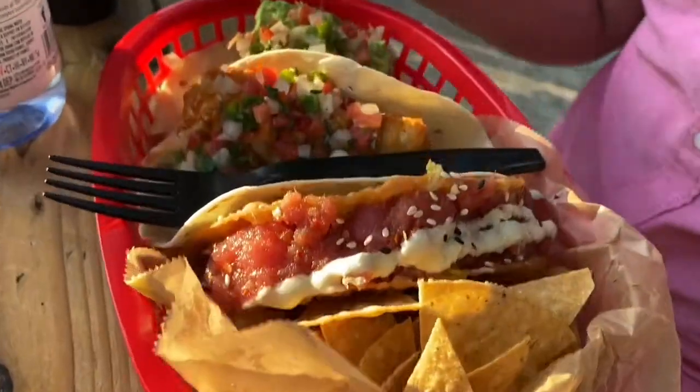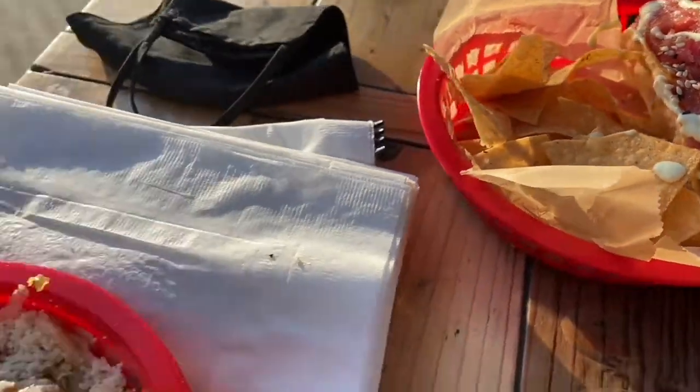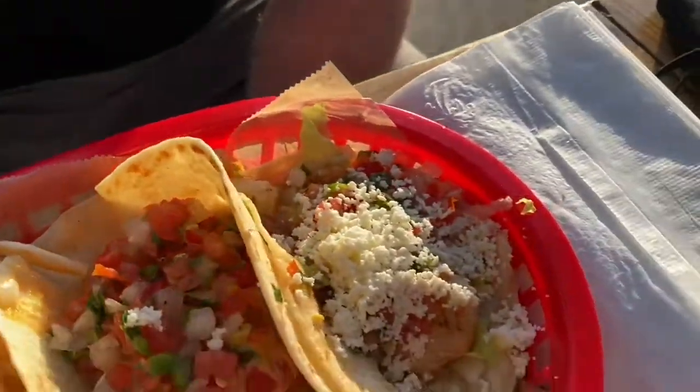And those were our dinners for this week. If you like this video, please give it a thumbs up, and I'd love it if you consider being one of my subscribers. I'll see you in the next one — bye!